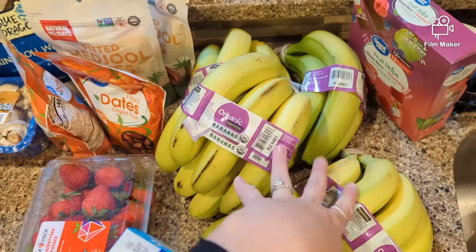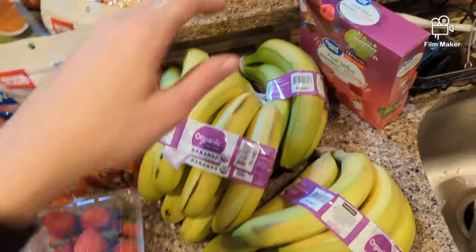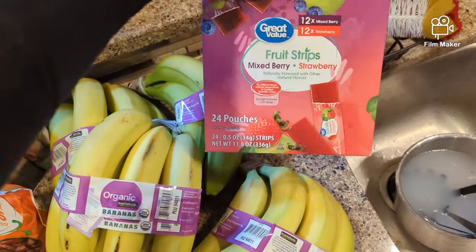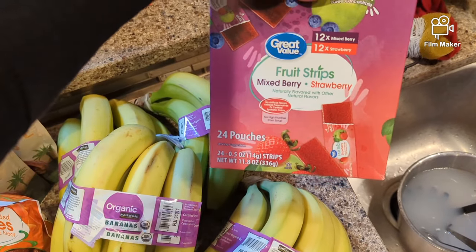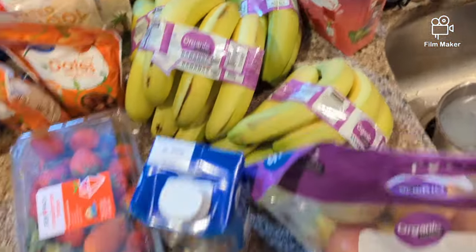Got some bananas — these obviously need to ripen. Don't eat green bananas, you want them to be spotty. Got some fruit strips — these are really good, they're just like fruit juice turned into a yummy little strip.